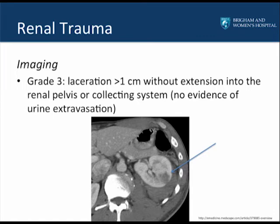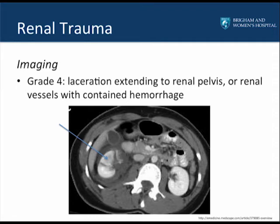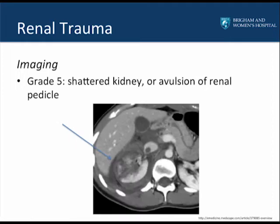A grade 3 injury is defined as a laceration greater than 1 centimeter through the renal cortex without extension into the renal pelvis or collecting system, and therefore no urinary extravasation. A grade 4 laceration extends into the renal pelvis or to the renal vessels with contained hemorrhage. A grade 5 injury is defined as a shattered kidney or if the renal pedicle is avulsed.